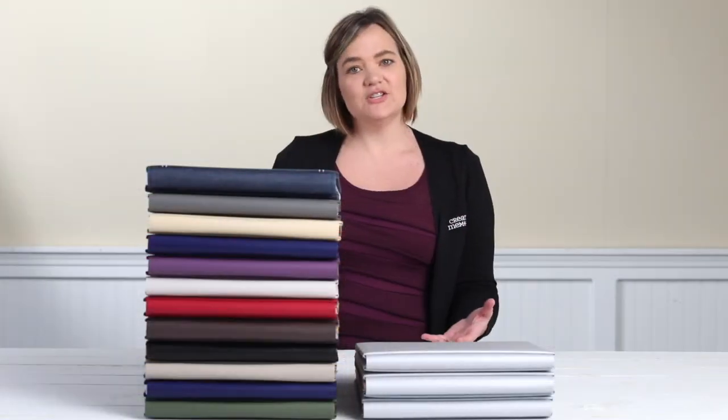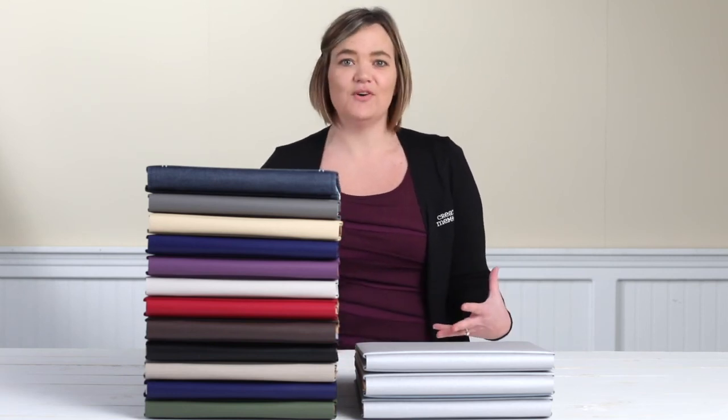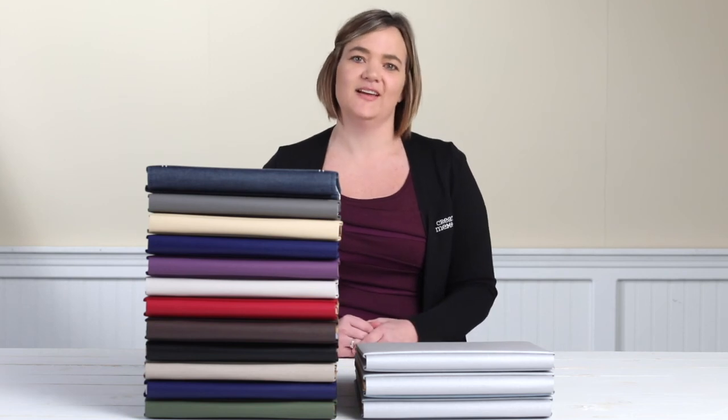There you have the January Jumpstart promo. We hope you take advantage of buying all your beautiful albums through the end of January. Happy New Year, everyone!